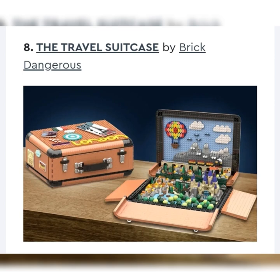Next, we have the Travel Suitcase by Brick Dangerous. It is really cool — it has a bunch of cards you can stick on the suitcase, it opens up with castles and cool scenes in the background. I like it a lot. It reminds me of that pop-up book, kind of similar set design. But it's a massive set, and I just don't see LEGO making something like that right now. So I would say unlikely.